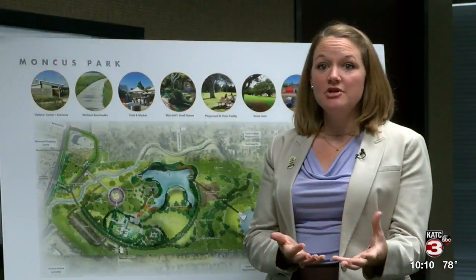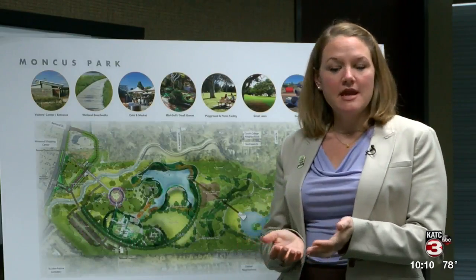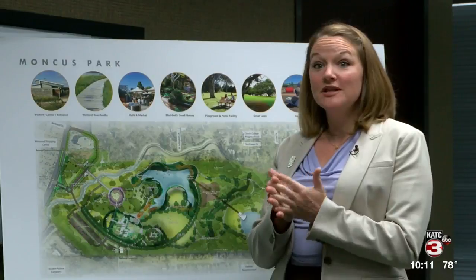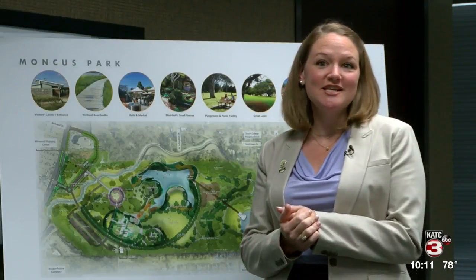We asked the community what they did and did not want to see in this park. And once that master plan was passed by council, we immediately began fundraising so that we could complete this phase of work. And so really this is the beginning of a long, kind of amazing trajectory for this piece of property, but it's been 13 years in the making.